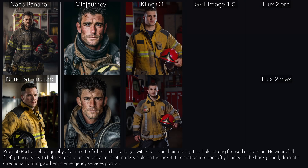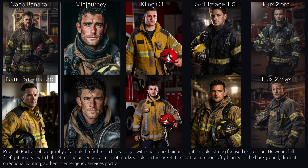Number six, a firefighter after an operation. This time, almost all results look solid. Only Cling looks a bit artificial again, and Flux Max overdid it with the ash on the face. Mid-Journey stays very portrait-focused, as expected. Overall, a surprisingly strong round.